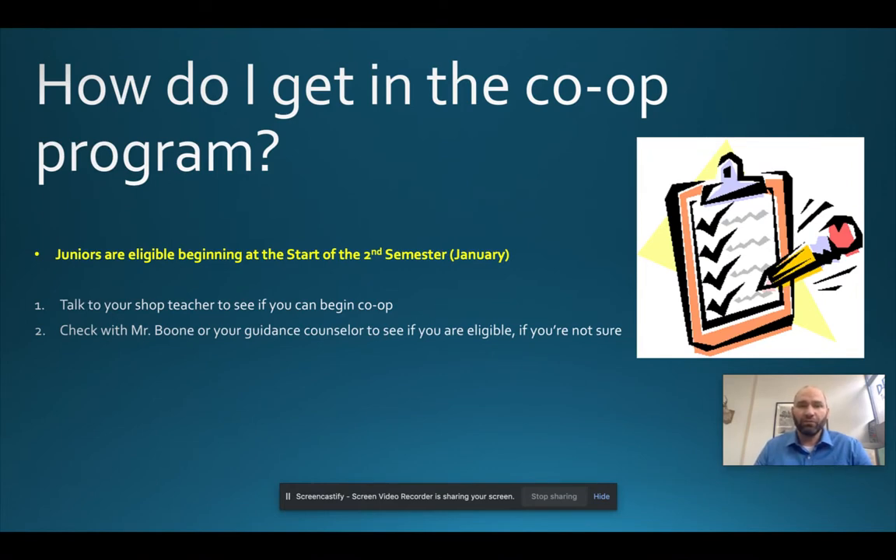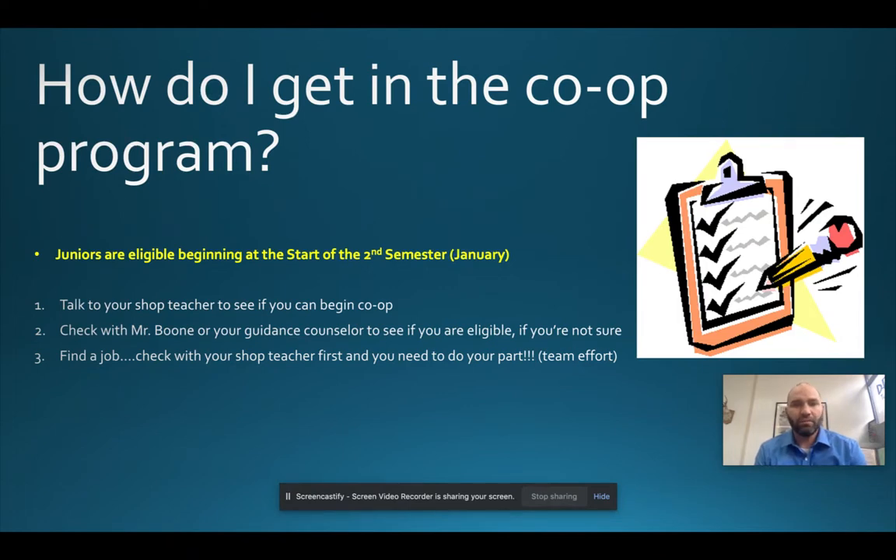Make sure you're eligible through GPA — check with your school counselor or stop in to see me. You need a minimum GPA of 2.0. Once you've spoken to your shop teacher and decided you're ready to pursue co-op, you need to find a job. It's a team effort starting with you and your shop teacher, as they're the industry expert with industry contacts. I'm the liaison that helps monitor paperwork, the application and interview process, and follow up on how you're doing.